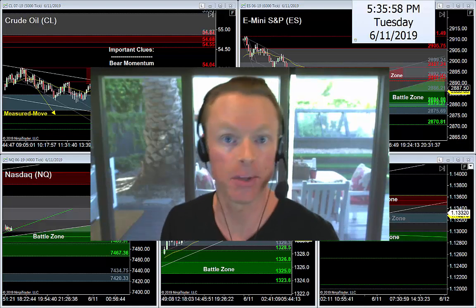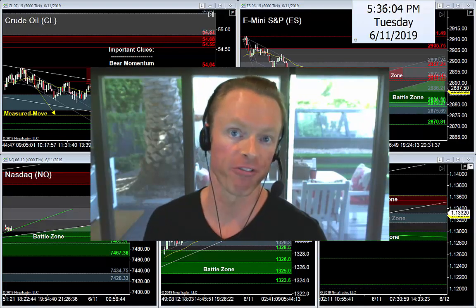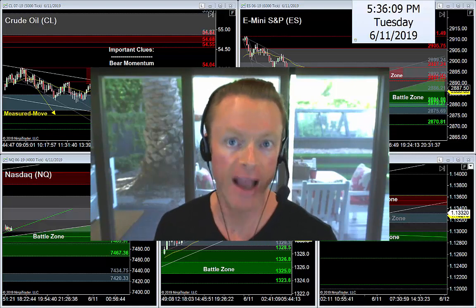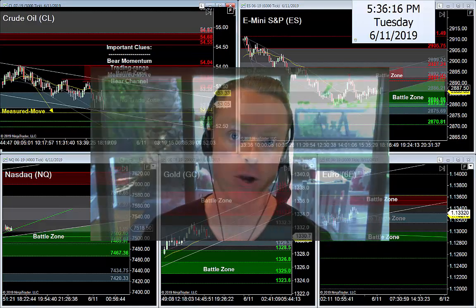My job tonight is to identify the best levels, the best setups, the best situations I'm looking for tomorrow — Wednesday's trading session. We'll talk about the calendar for tomorrow and cover oil, S&P, Nasdaq, Gold, and Euro. I'm going to jump into oil first tonight because direction is pretty easy right now, and we'll have some big news tomorrow. Location is everything on this black gold.